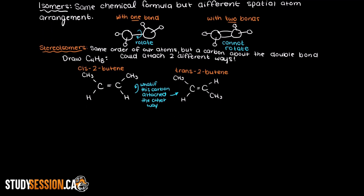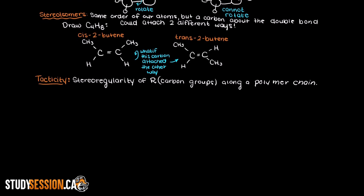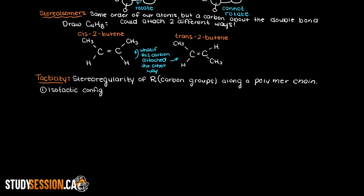So that covers configuration differences about double bonds for polymers. But do you think we could run into configuration problems without double bonds? Well, of course we could, in some larger polymers for example. When the configuration of a polymer is important about single bonds, it is called tacticity. The tacticity of a polymer chain refers to the stereoregularity of the polymer chain — it just tells us the degree to which the polymer configuration follows some order.